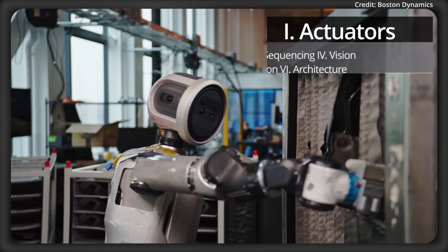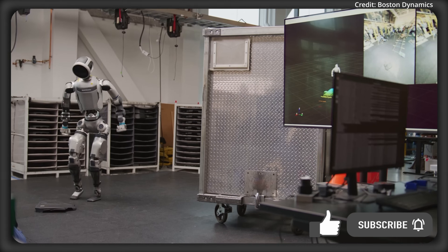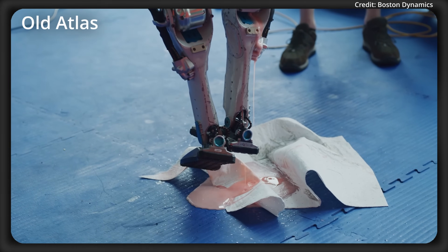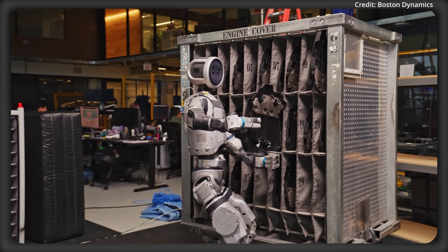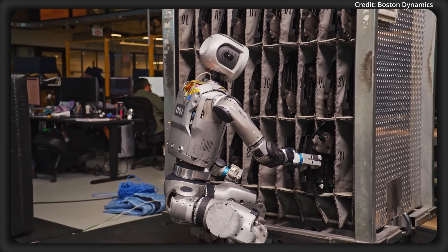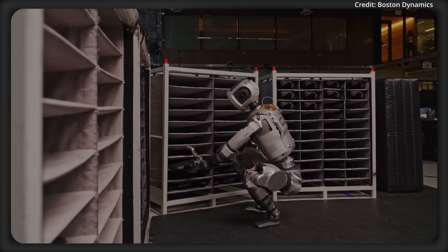Number 1: Electric Actuators. While the previous Atlas was powered by hydraulics, the trade-off was that these systems were intricate, expensive, and prone to leaking or breakage. The new Atlas is redesigned to use battery technology and custom-built electronic actuators instead, resulting in a significantly faster, stronger, and more compact robot design, with these actuators being controlled by the next upgrade.